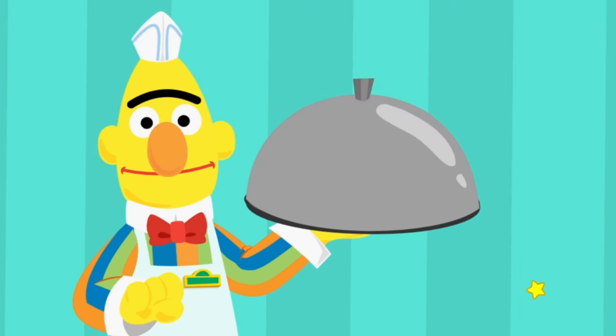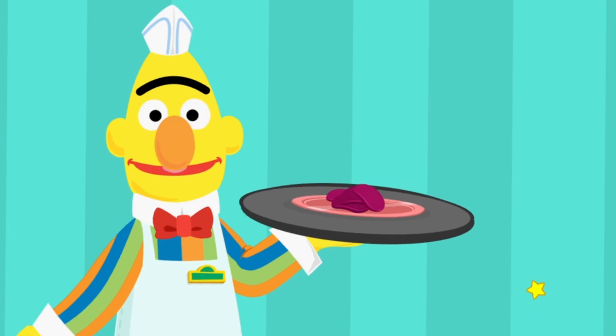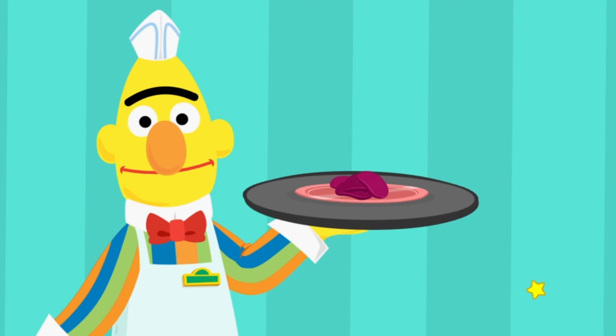Hey, Chef! You're doing such a great job! You've earned a new ingredient! Beets has been added to the menu! Mmm, looks tasty! Can I try? No time, Bert! We've got a new ingredient and new customers!